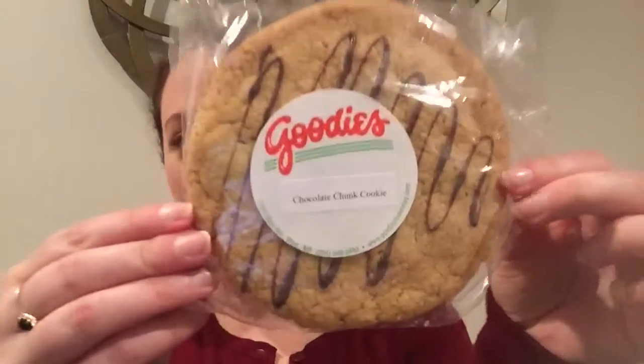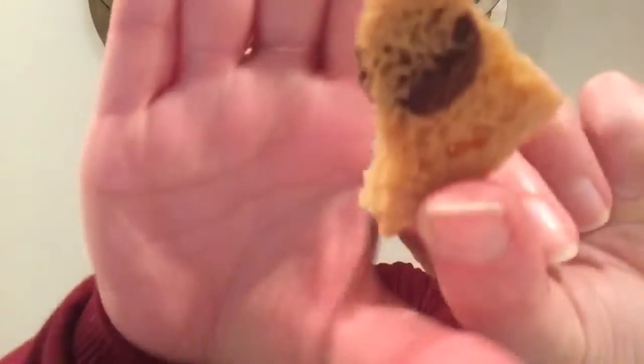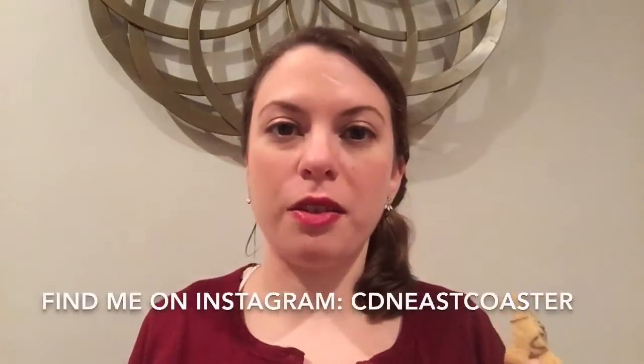Next, you guys, check out the size of this cookie — holy cow. This is a chocolate chunk cookie, also from Goody's Bake Shop, and it says it has rich chocolate chips and fresh baked cookie dough. This is massive. I will admit that cookies are my kryptonite — full disclosure. So I'm going to try this one right now. If you follow me on Instagram, you'll see that when I take pictures of the Baker's Crate boxes, there's always a dessert or two that's either just the wrapper or in pieces because I always sample them in the videos — I just can't wait.